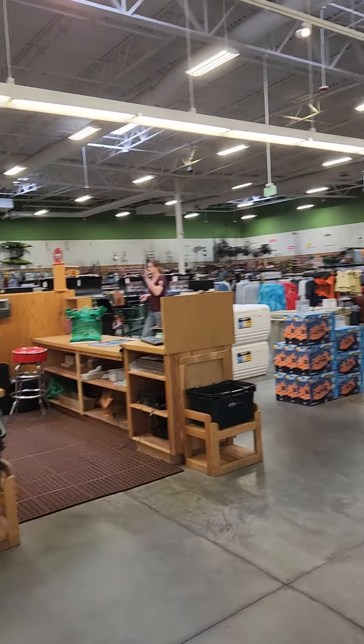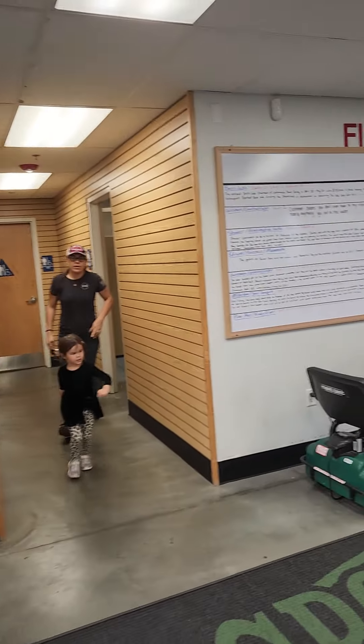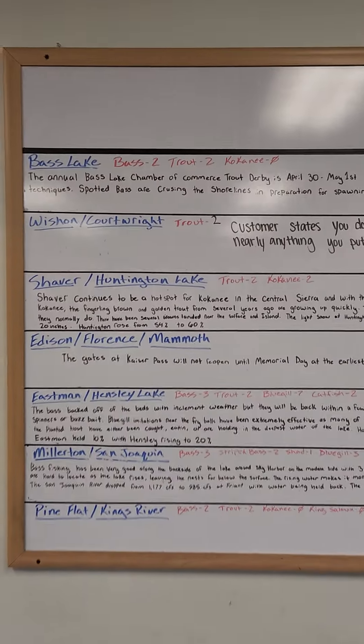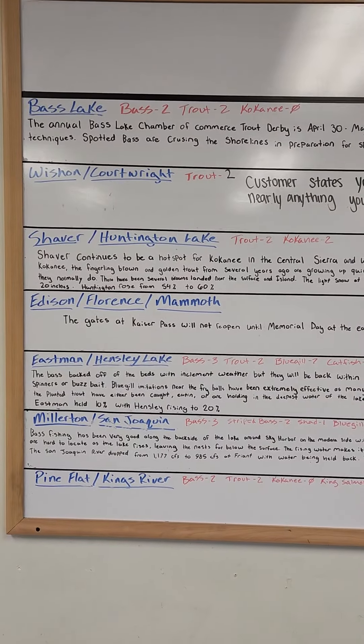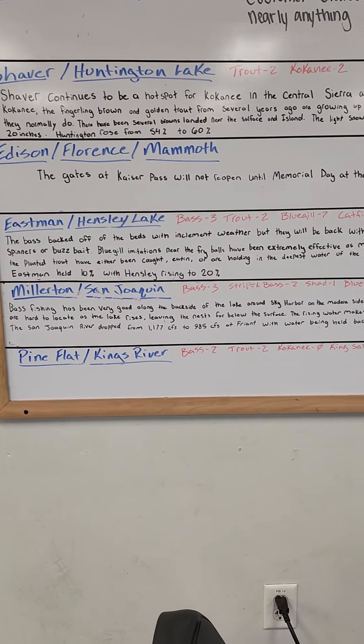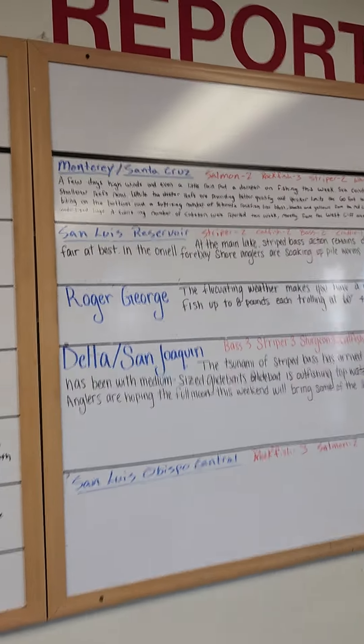This is my first time coming here to the Sportsman's Warehouse in Fresno, California. Here's the fishing report — it tells you what fish you can catch right now at Shaver Lake, Millerton Lake. We're on our way to Millerton. And here's Monterey, Santa Cruz.